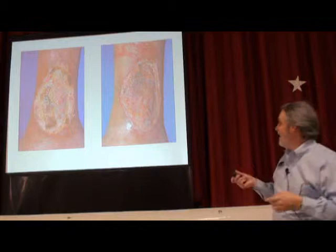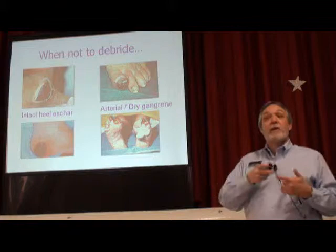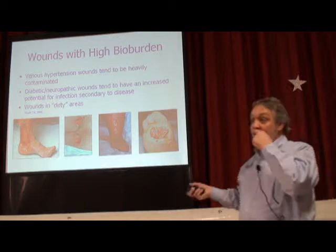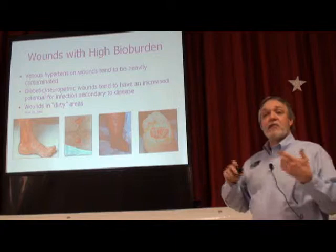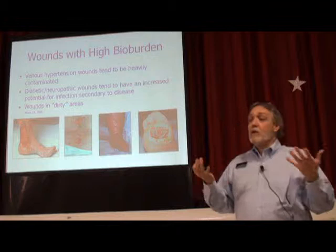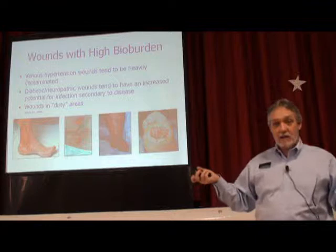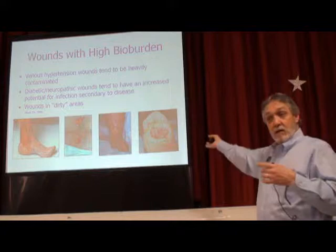Sometimes we don't want to debride tissue. Anything on the distal third of the foot — you better not debride it until you know how much blood flow you have. Check blood flow. Sometimes wounds, depending on their location or etiology, can be what I call my dirty wounds. Any lower extremity wound, I just know it's going to be highly contaminated. I read a study where they swab-cultured over 400 venous ulcers and the average number of organisms per ulcer was 4.4. One ulcer cultured over 26 different organisms. They're nasty.